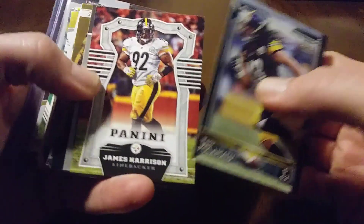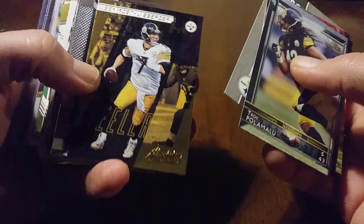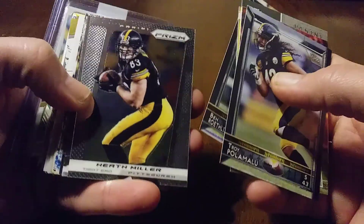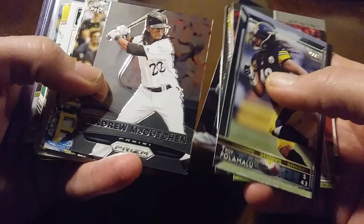We got a Paul Amalu, James Harrison, Smith-Schuster — Juju. We got Big Ben, some more Ben, Heath Miller.